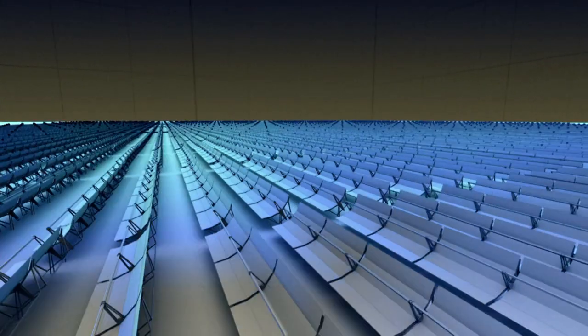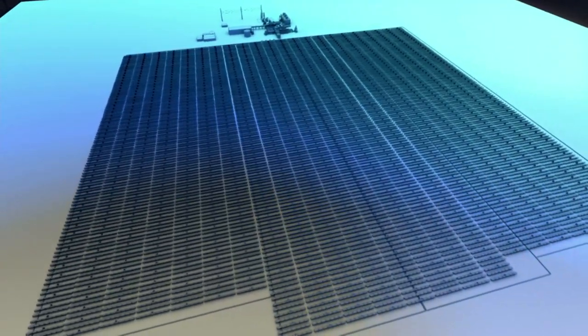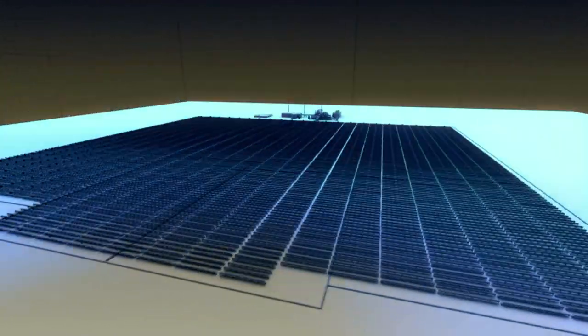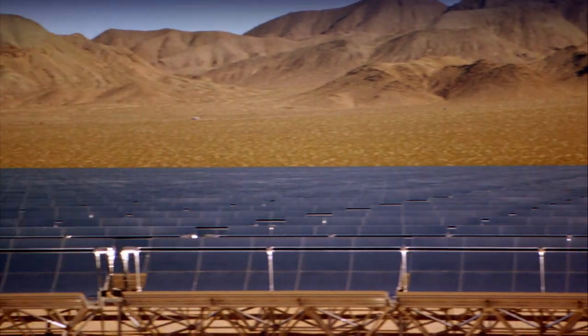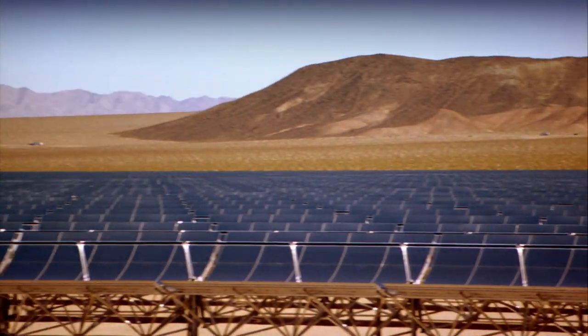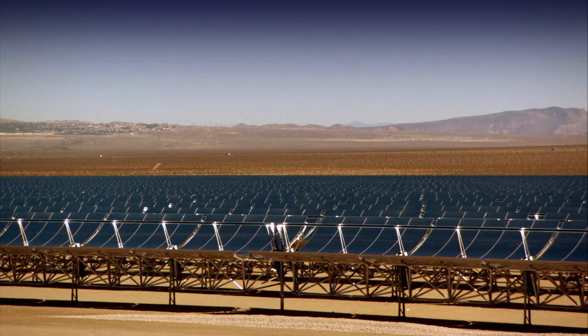In a desert where the sun shines 300 days a year, 200,000 mirrors side by side, row on row, form hundreds of parabolic troughs, reflecting sunlight with a surface area of about 50 football fields. That makes enough electricity to keep the power on in 14,000 homes year round.